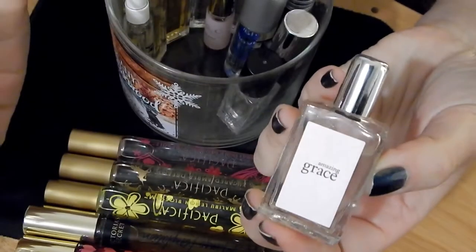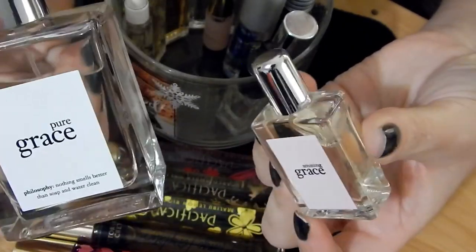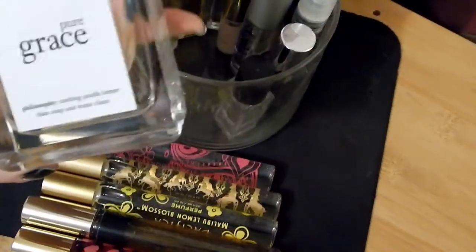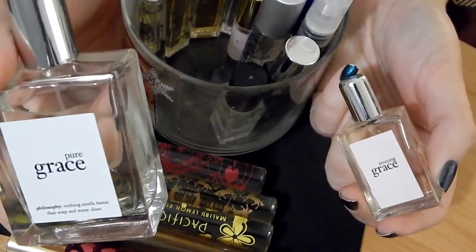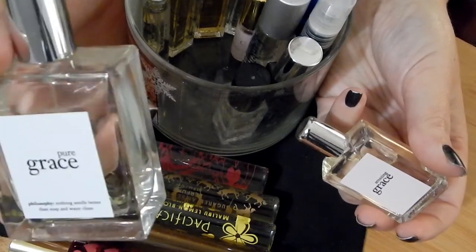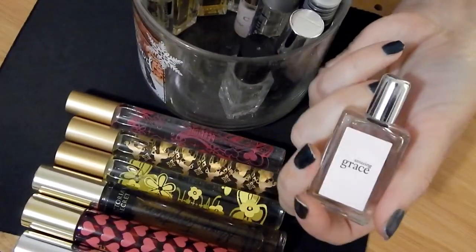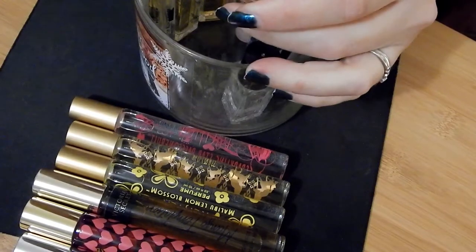This small one is Amazing Grace, and this other one is Pure Grace. If I'm going to pick one of these two scents, I'm going to go for Amazing Grace every single time. I got this on recommendation from another YouTuber. She was describing it and I thought that's everything I love, so I bought the small size — which was smart since Pure Grace didn't gel with my skin despite buying a full size.